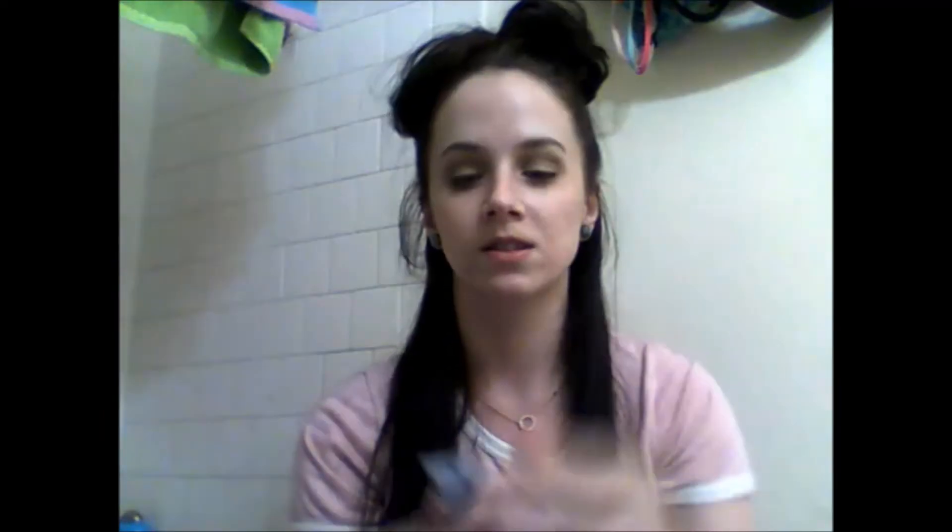So to start off, we are going to use the Dermalogica Hydra Blur Primer. This is a little sample I got at Ulta — it's about $50. I found out that there are a lot of things that can clog your pores in it, but I know for a fact it works. So we'll just go in with this today, and I love the way it looks when I put it on.